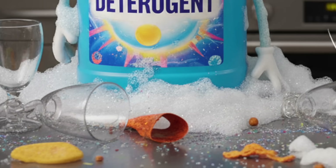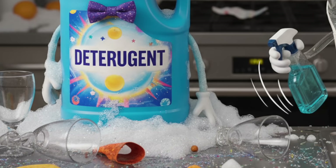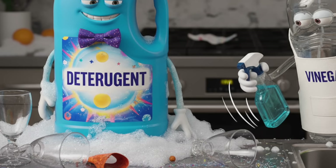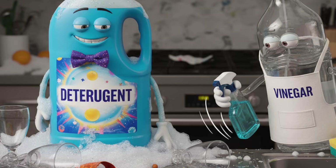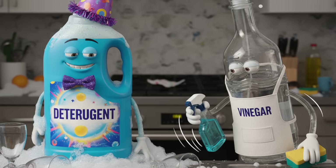Think of it like a party. Detergent cleans up the mess but leaves beer cans, sticky floors and crumbs everywhere. Vinegar, on the other hand, is the one who comes in at the end, wipes it all down and actually makes the place livable again. Let's break down exactly how it works.